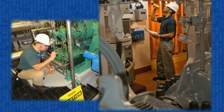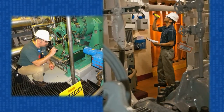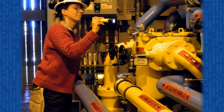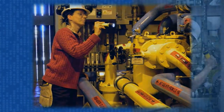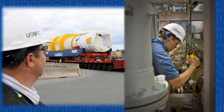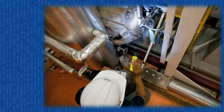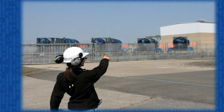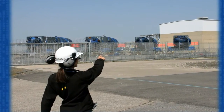Every Army needs frontline troops, and the NRC's essential foot soldiers are its on-site inspectors, also known as resident inspectors. We frequently describe them as the eyes and ears of the NRC, and with good reason. Each U.S. nuclear power plant has at least two such resident inspectors. Multi-reactor sites would have more inspectors, and their work is at the core of the NRC's Power Reactor Inspection Program.